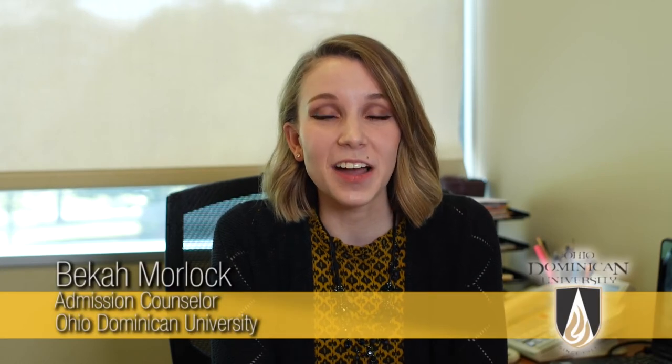One of the things students love about applying to Ohio Dominican is that we are test optional. That means that we do not require you to take the ACT or the SAT to be admitted. Awesome, right? We simply believe that standardized test scores aren't always the best way to predict a student's success in college.